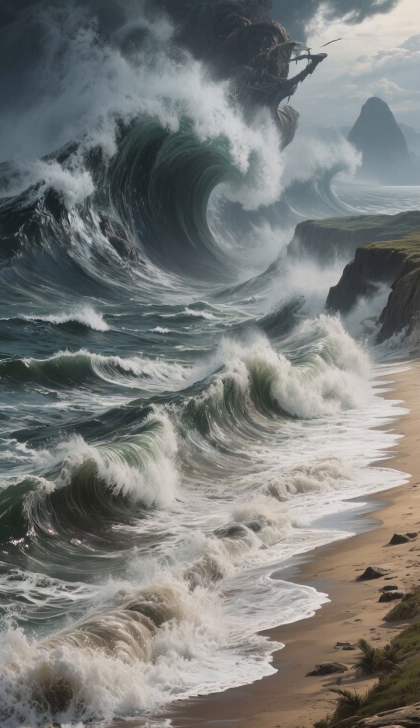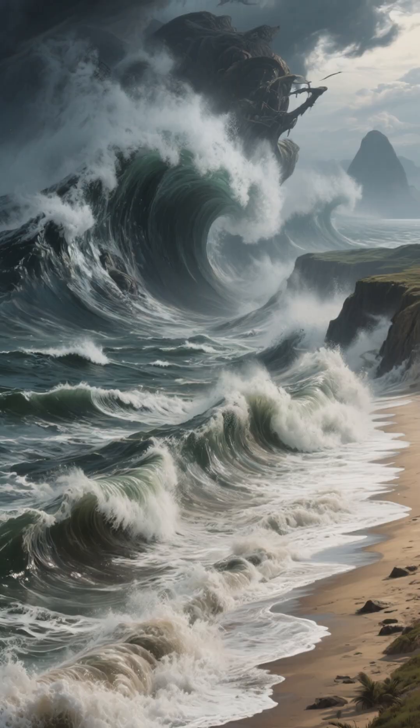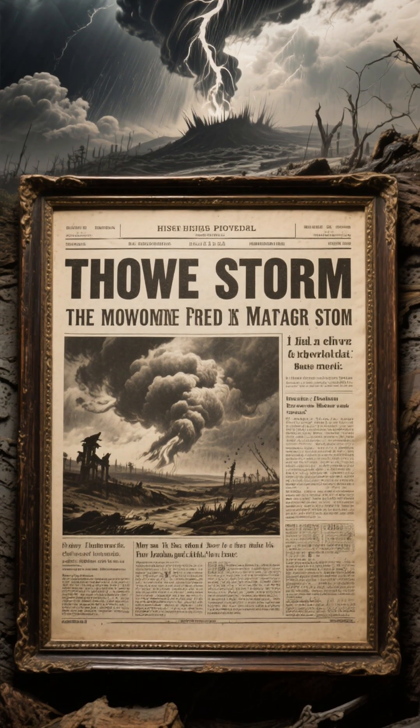On January 1953, a storm surge catastrophe struck the Netherlands, Belgium, England and Scotland. This storm is considered to be the most deadly in the history of the Netherlands. So how did this happen?